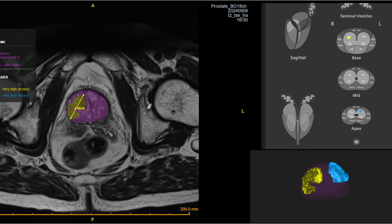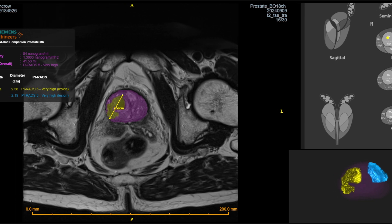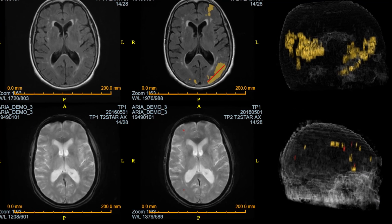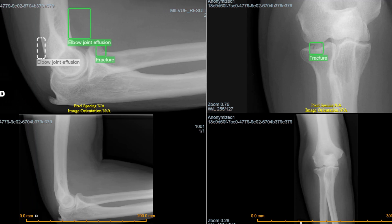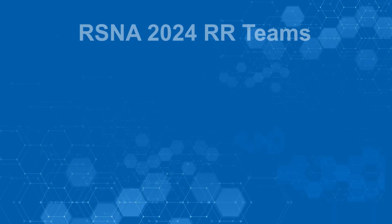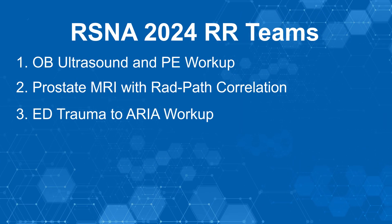The patient scenarios in this demonstration were designed to showcase actions for both acute and non-emergent findings. These cases demonstrate how using AI can improve efficiency of evidence-based care throughout the radiology workflow. You are about to participate in one of three scenarios.